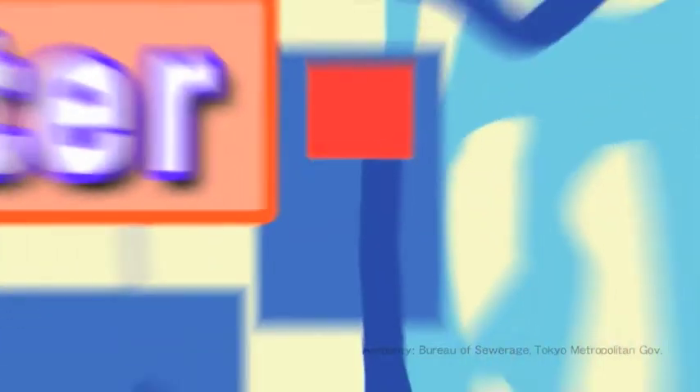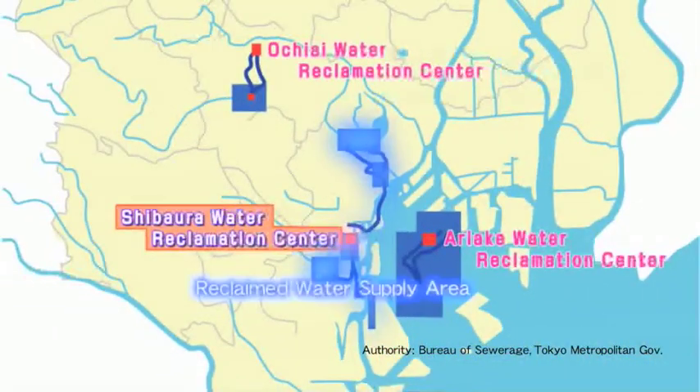Moreover, the April 2010 opening of the plant at Chibaura Water Reclamation Center has raised awareness of the importance of water recycling in other municipalities.